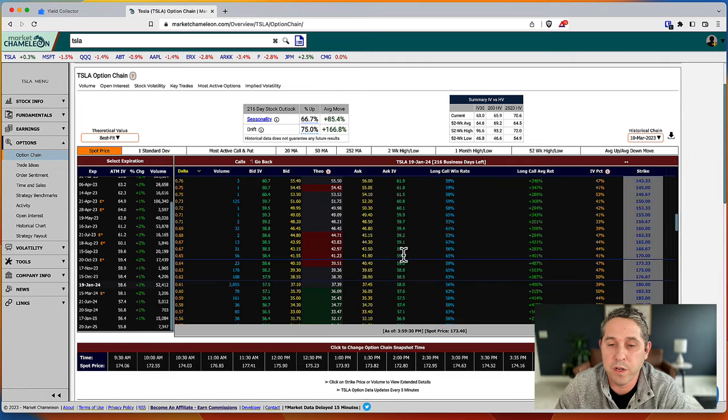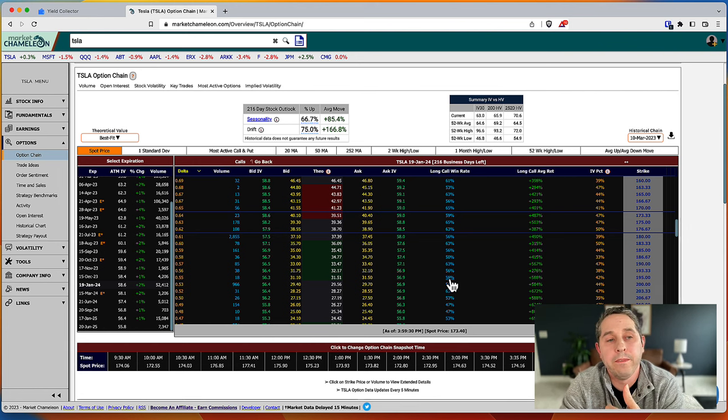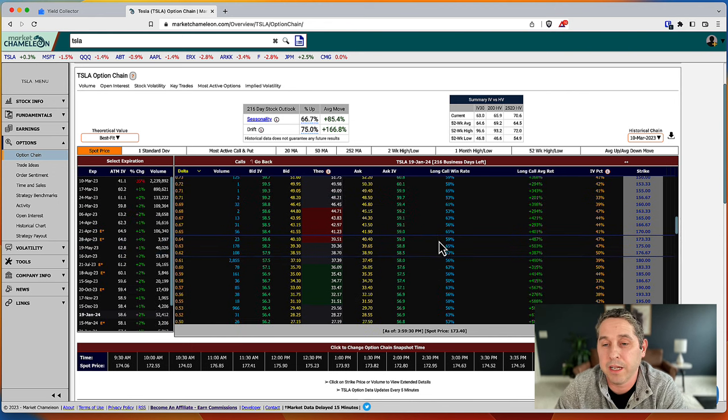For Tesla LEAPS, the win rate is around 60% and the returns are insane. At-the-money is a 65% win rate with a 503% average return — that's nuts. Even going out of the money the returns are still great and the winning percentage is still high. Tesla LEAPS are super expensive due to high implied volatility, but your chance of a super profitable trade is also pretty high. This looks like an extremely profitable strategy.